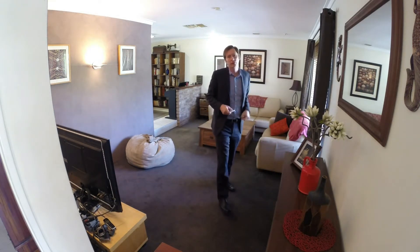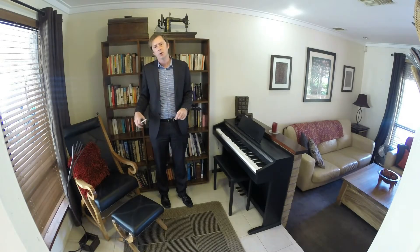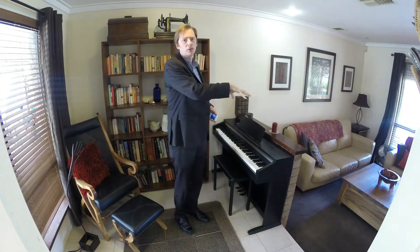The home has a really good size front lounge room with a gas bayonet for heating, a cedar blind in the window with roller shutter, and a great view over the front yard. The formal dining is currently set up as a music room but would suit a six-person round table. It has a window overlooking the rear patio and then a step down into the main lounge room.